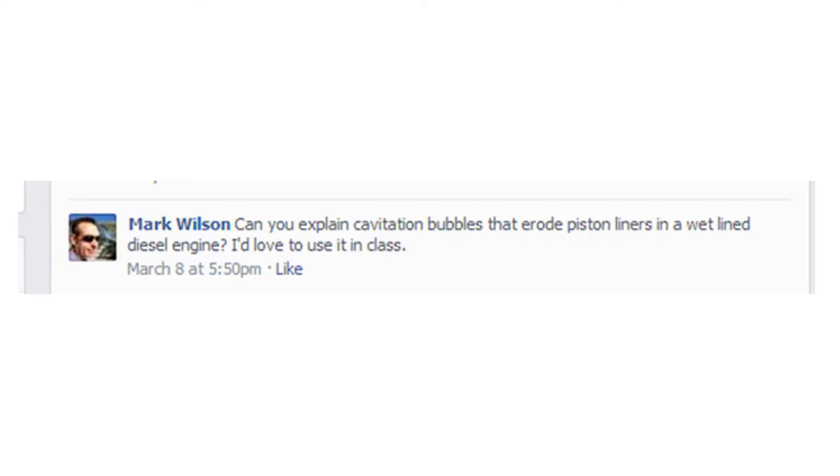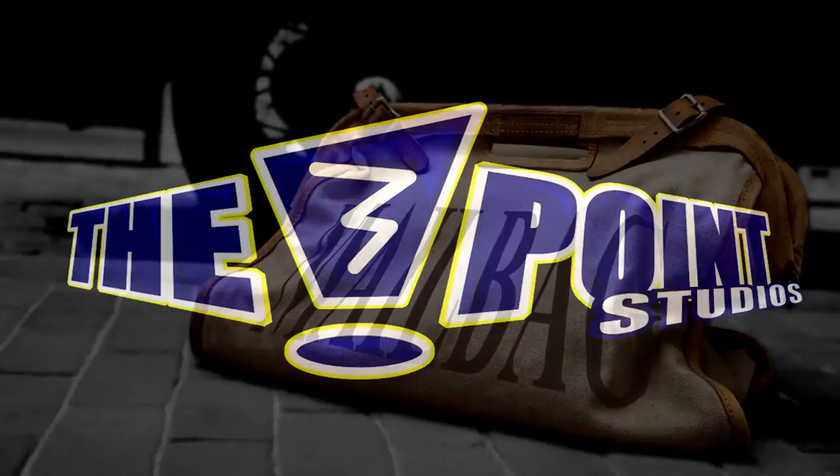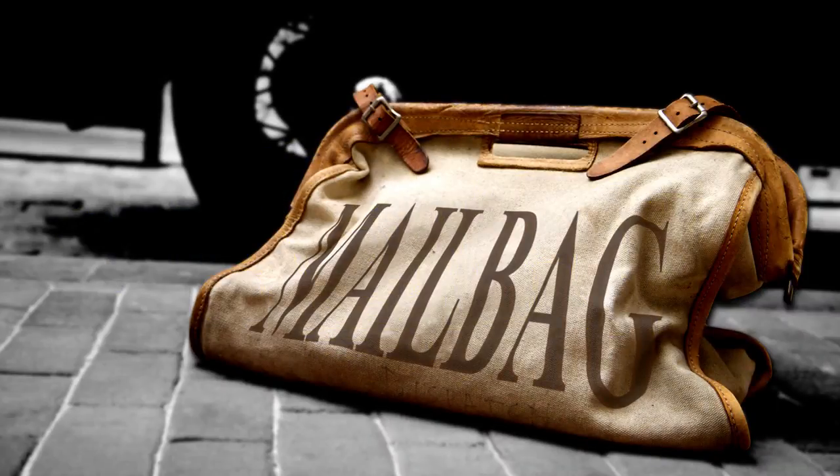Mark writes: can you explain cavitation bubbles that erode piston liners in a wet-lined diesel engine? Well, that's rather specific. I briefly covered cavitation in an earlier video on sonoluminescence, as cavitation bubbles are how we turn sound into light. You should check it out if you haven't already. But I imagine you want me to expand on this part, which can cause some nasty damage to machinery.